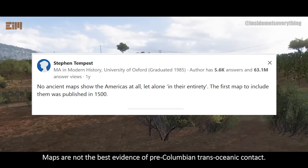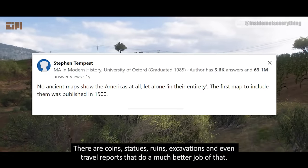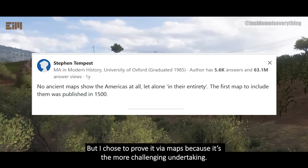Maps are not the best evidence of pre-Columbian transoceanic contact. There are coins, statues, ruins, excavations, and even travel reports that do a much better job of that. I chose to prove it via maps because it's the more challenging undertaking.